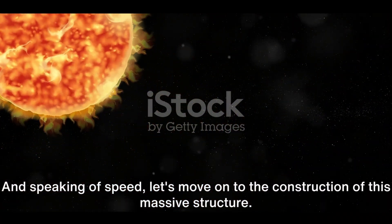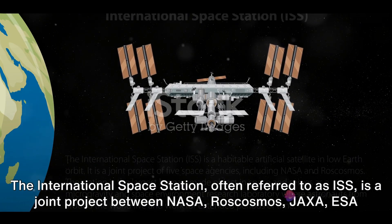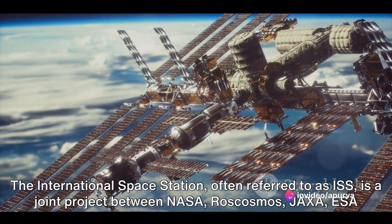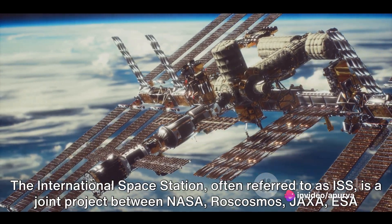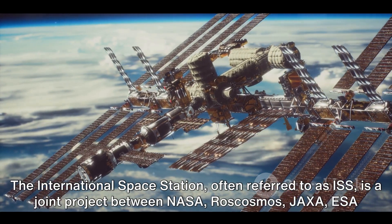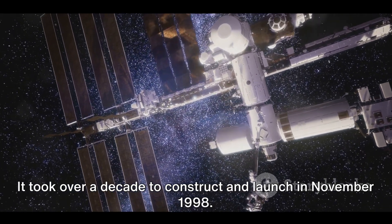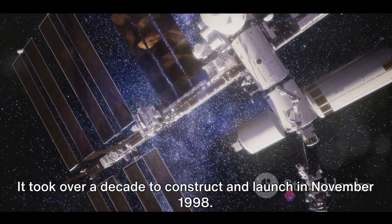And speaking of speed, let's move on to the construction of this massive structure. The International Space Station, often referred to as ISS, is a joint project between NASA, Roscosmos, JAXA, ESA, and CSA. It took over a decade to construct and launch in November 1998.